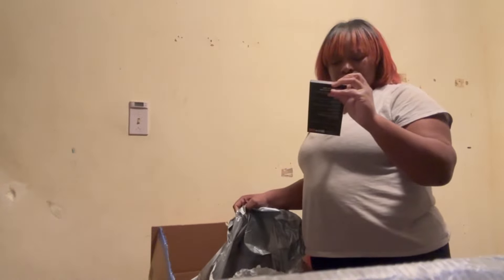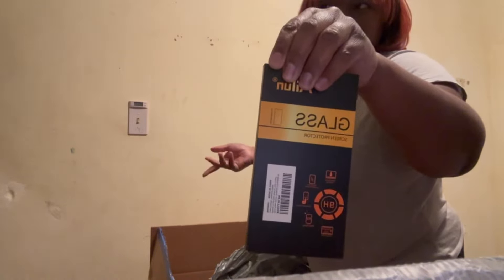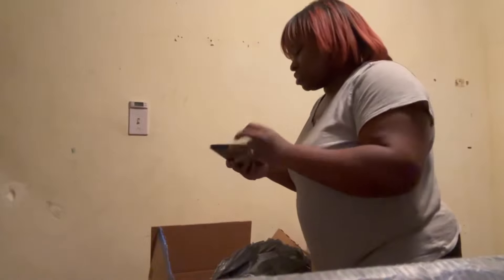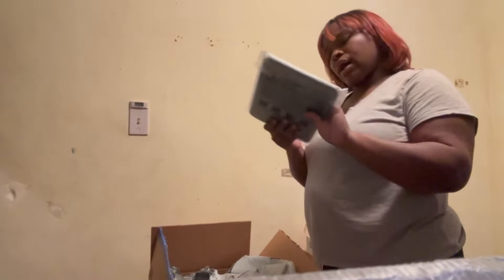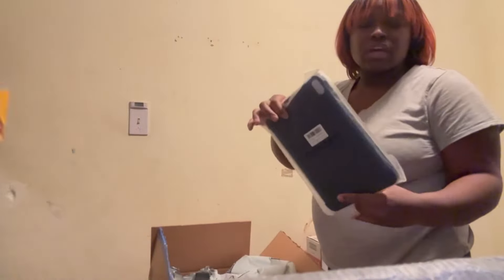I got a case for my iPhone that I ordered coming Monday. Then I also got a case for my iPad.